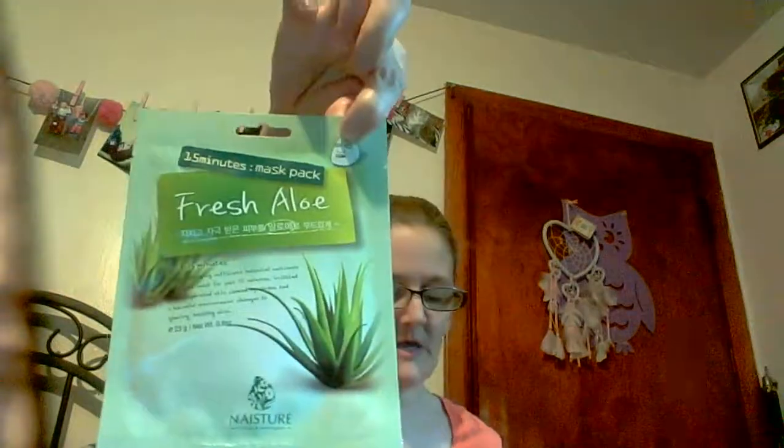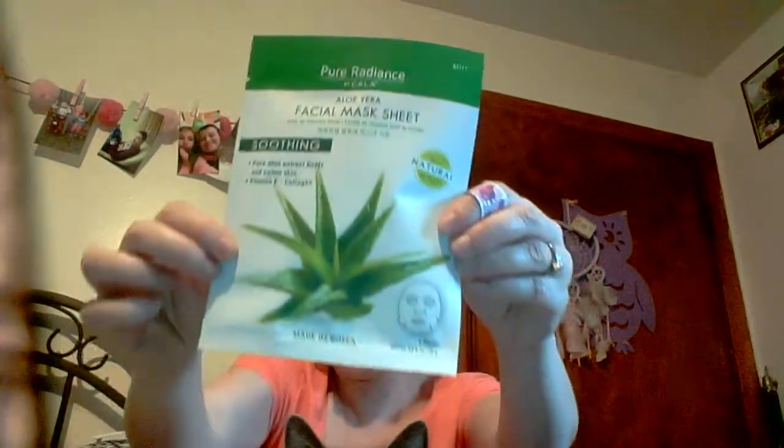Then I got a fresh aloe 15-minute mask — it's the white one with a pad. Then I got another aloe face mask sheet, and another one in cucumber. Then I got more stickers.